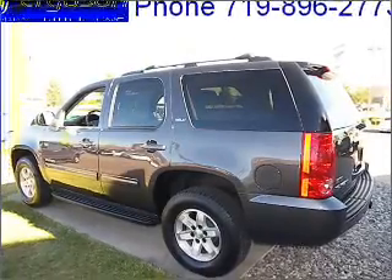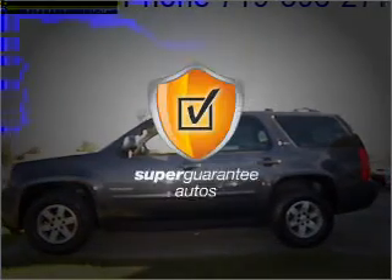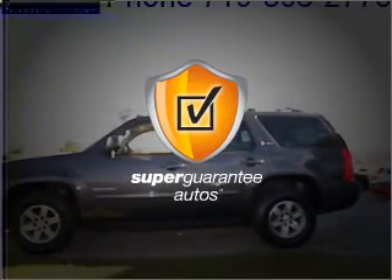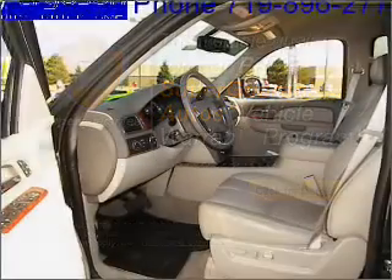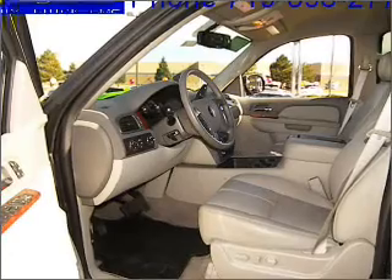With a powerful 8-cylinder engine that responds smoothly to its 6-speed automatic transmission, this vehicle qualifies for our free Super Guarantee Autos Vehicle Warranty Program. Buy a vehicle and get a free warranty from us only at EveryCarListed.com.